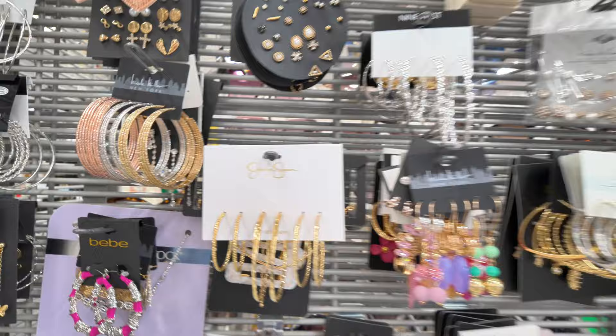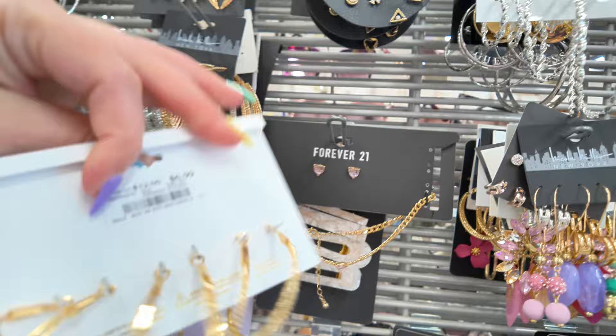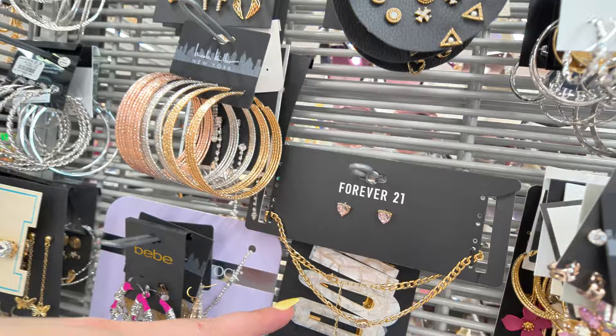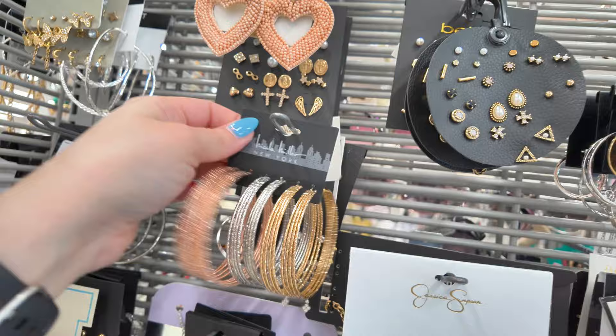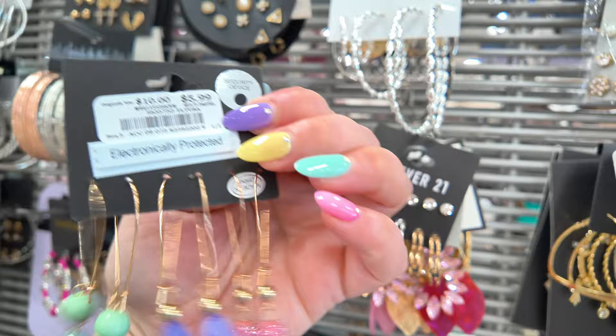They have some jewelry here — here's a Jessica Simpson piece for $6.99. They have Forever 21 back there with cute little earrings, and Nicole Miller — this little set of bangles for $5.99. Nicole Miller New York — how cute is this? $5.99.